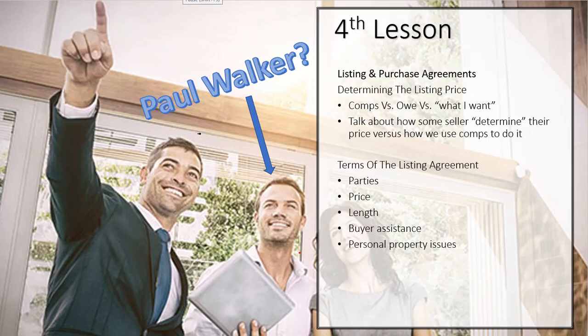So in terms of the listing agreement, this is going to set forth the contract between the seller and the agent — which would be the managing broker, not you. The managing broker would be one of the parties, and then all of the sellers, including the husband and wife, concurrent owners, the trust, or whoever. The price is going to be the listing price. The length of the contract is always something that's in question.